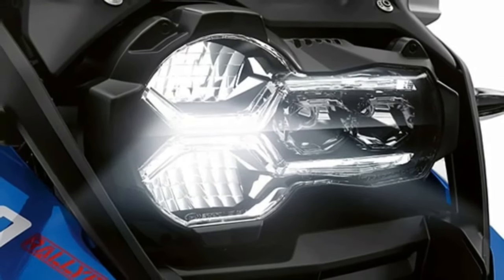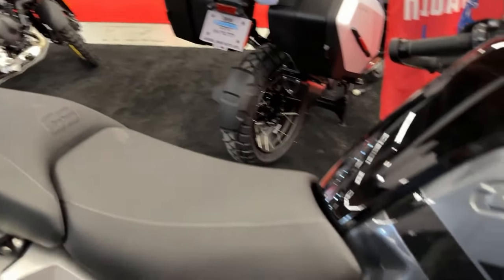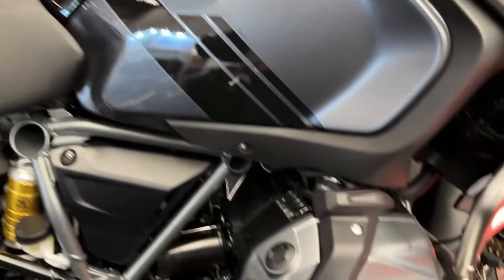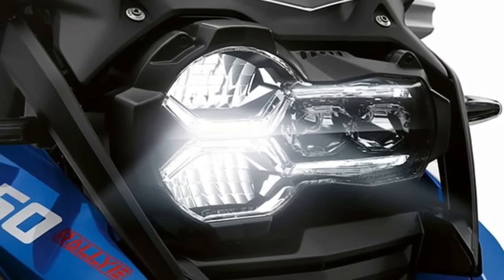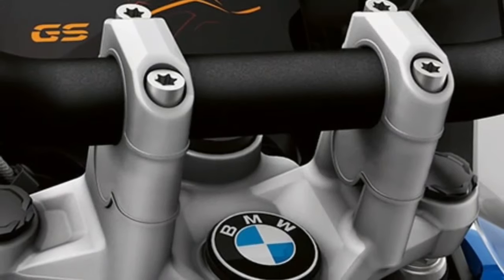The 2025 model includes ample storage options, including sturdy panniers and top-case systems, ideal for carrying gear and essentials on extended adventures.